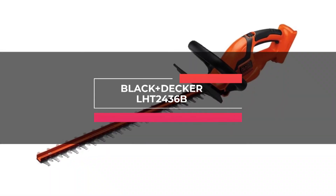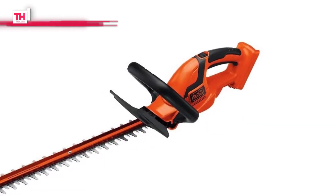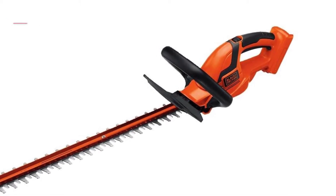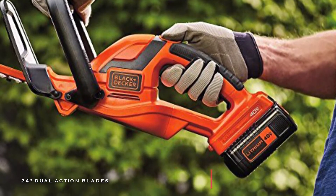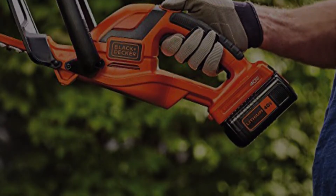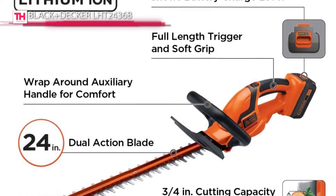Next is the Black & Decker LHT2436B. This hedge trimmer from Black & Decker features a powerful 40-volt max lithium-ion battery and delivers power and runtime to complete the most challenging jobs. Its 24-inch dual-action blades cut branches fast with less vibration than single-action blades, and it offers an extended reach blade with a ¾-inch cut capacity to trim more in less time.